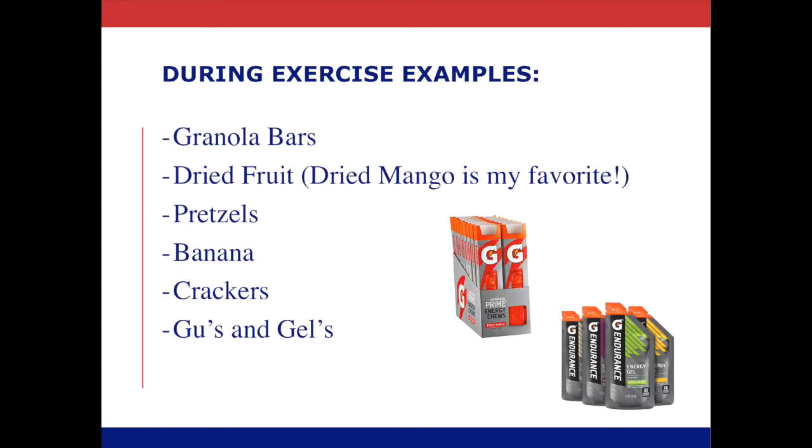Here are some during exercise nutrition examples. As you can see, all of these are quick carbs so that they get absorbed and broken down quickly. We talked about granola bars earlier — Nature Valley granola bars, chewy granola bars, and more carb-based snack bars. Dried fruit, dried mango is one of my favorites to recommend, pretzels, bananas, crackers, and then going back to those goos and gels — different companies are making them now, including Gatorade.